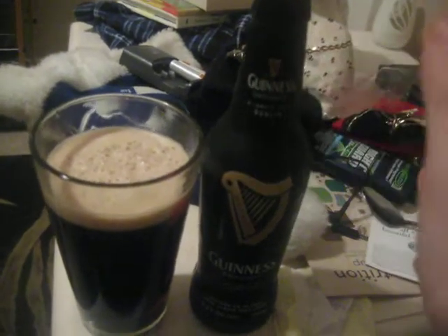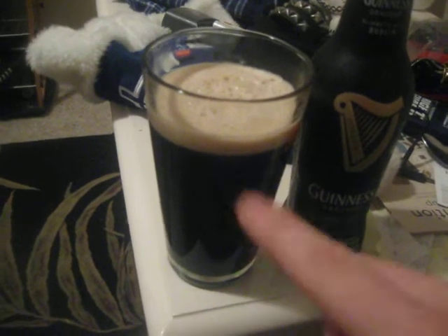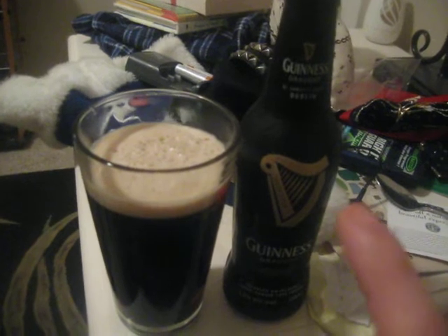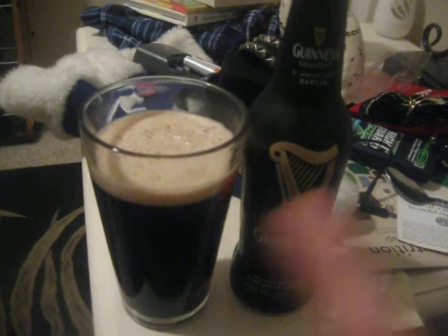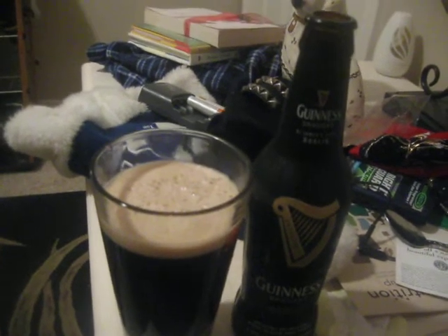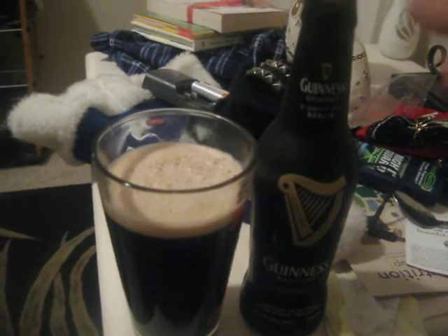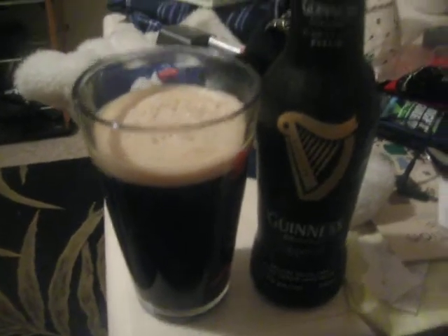Alright, so we got Guinness Draft Stout out of the bottle at 4.2%. This bottle is one of the ones that don't contain the widget. If you get the widget, you get to watch an awesome performance show. The cans are 110 milliliters more in size and always contain the widget, so you always get to see the show. It tastes more watery from the bottle than from the can.